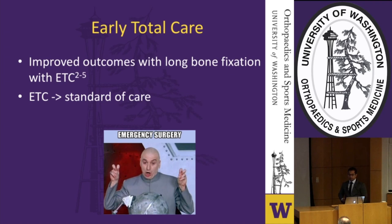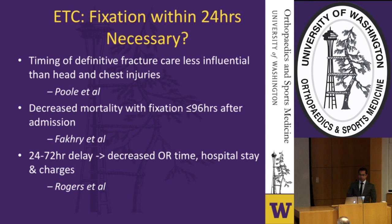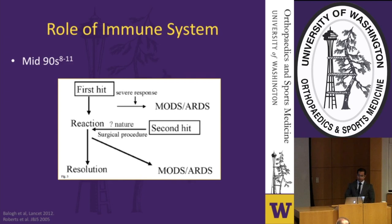As studies demonstrated improved outcomes with early total care, there was a push to make it the standard of care. By the mid-90s, questions arose about whether timing of fracture fixation mattered as much as the presence of concomitant head and chest injuries regarding complications like ARDS and organ failure. Evidence built suggesting a potential link between early total care and these feared complications, with findings by Fakhry et al. and Rogers et al. showing decreased mortality with delayed fixation, decreased OR time, hospital stay, and charges — favoring a damage control approach.